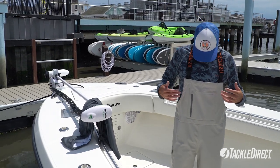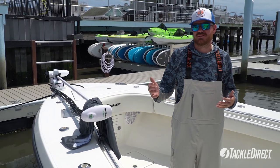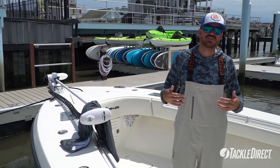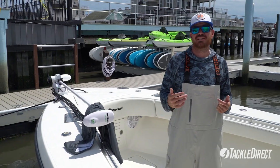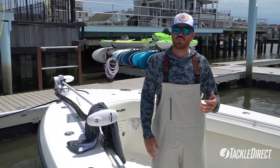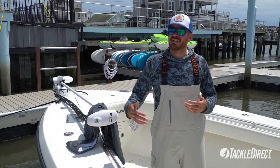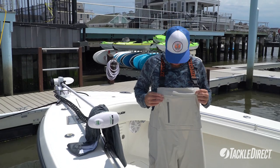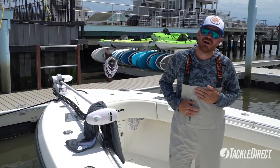Grundens is always quality — for anybody that knows Grundens, they put out superior products. This right here in particular, if you're looking for something in the summertime that's super lightweight but you can still wear when it's a little chillier and layer up, this is something you're going to want to consider. It's got a zipper pocket in the front.